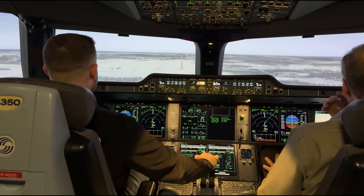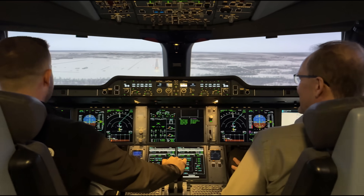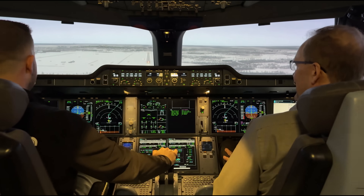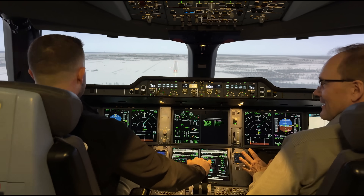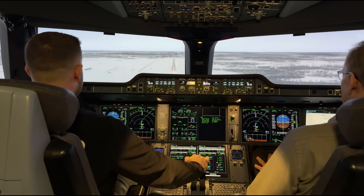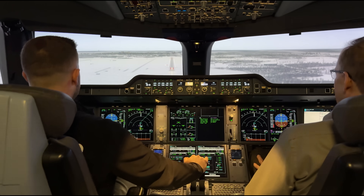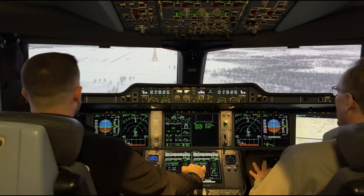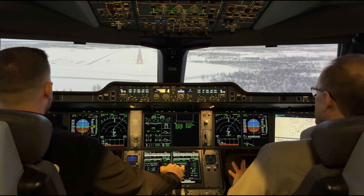To make it a little trickier, the instructors threw in 15 knots of crosswind and some gusts. Time to see if I can land like a Thin Air pilot in the snow. Landing checklist complete. Everything's ready to go. Very smooth flying. Very smooth, accurate — everything is in the right position.